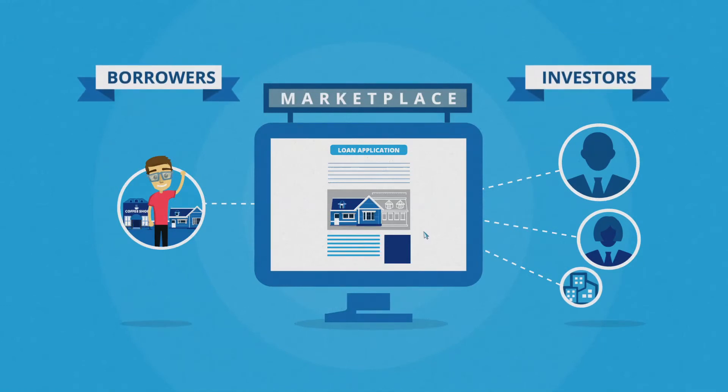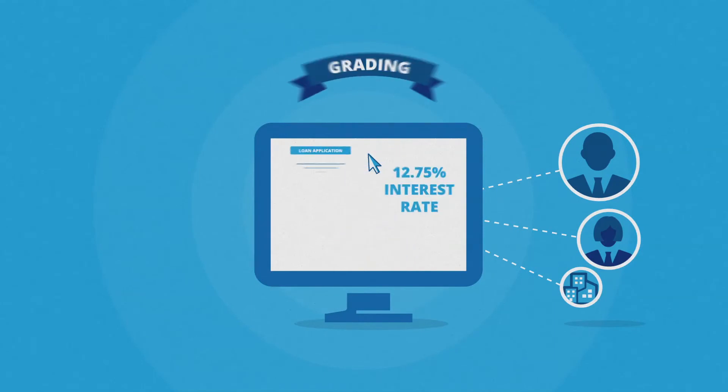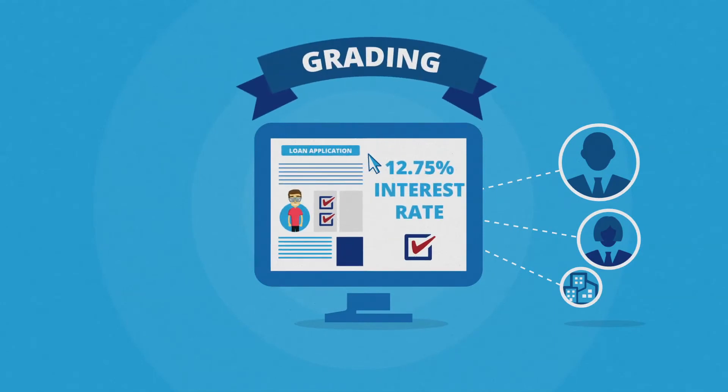To help Dave and the potential investors evaluate Dave's loan, Rainfin grades his loan application. This grading gives investors an indication of whether Rainfin thinks Dave is offering enough interest on his loan.